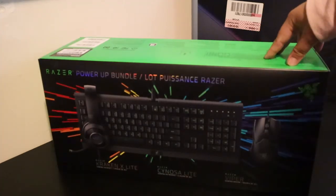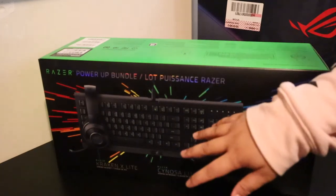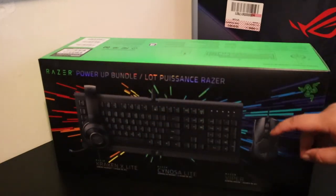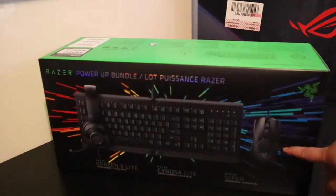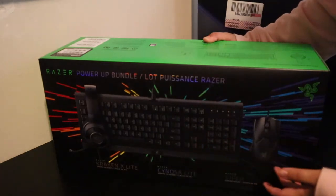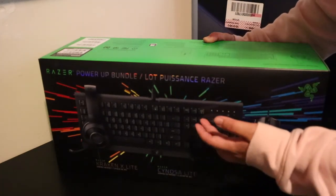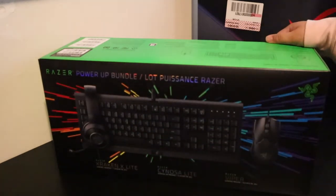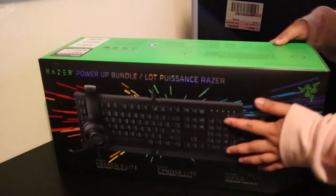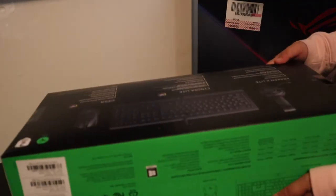I chose the bundle because it's cheaper compared to buying separately — the mouse alone is already $50 to $60, and the keyboard is $60 to $80. Eventually when I save up I might switch to wireless, but for now the recommendation I got is wired keyboard and mouse, since they perform better than Bluetooth or wireless.